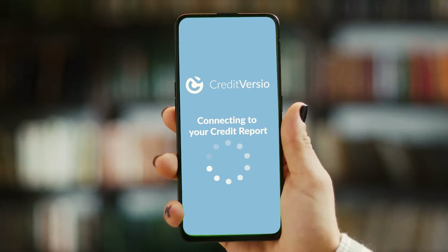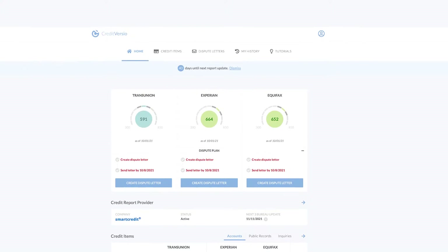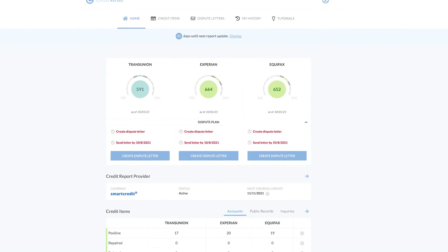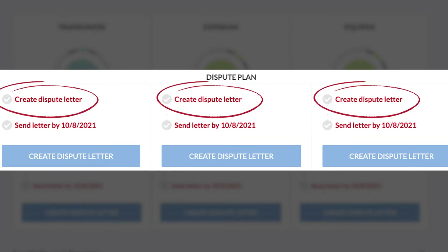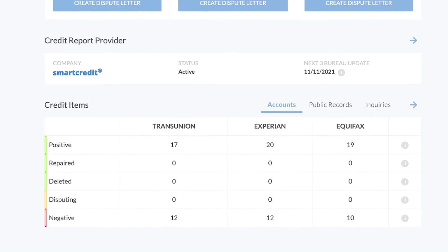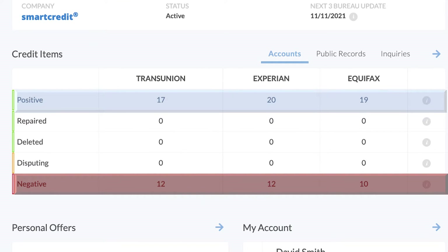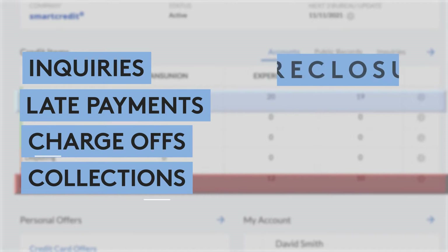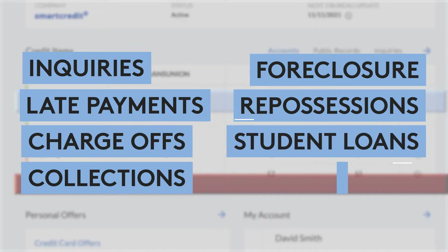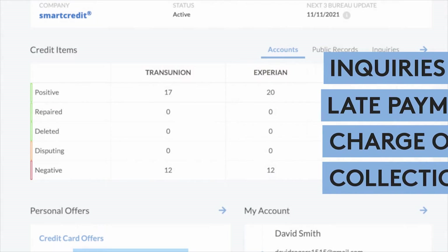Creating a Credit Versio account and linking a credit report is simple. Let's start at the dashboard. The layout is easy to understand. Credit scores from all three bureaus are at the top. Here's the dispute plan that's going to show me exactly what to do. Below is the credit item section where Credit Versio separates all the positive accounts from the negative accounts. I can now dispute inquiries, late payments, charge-offs, collections, foreclosure, repossessions, student loans, even bankruptcy. Credit Versio analyzed every account and knows how to dispute them.